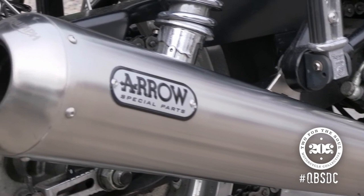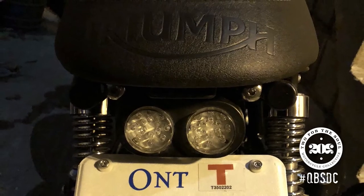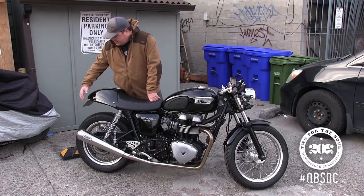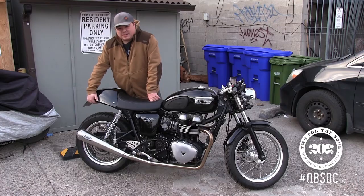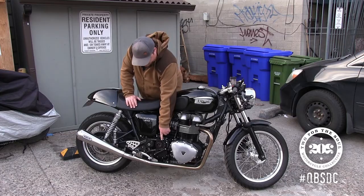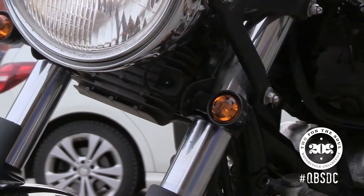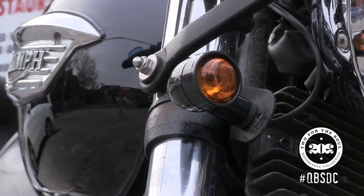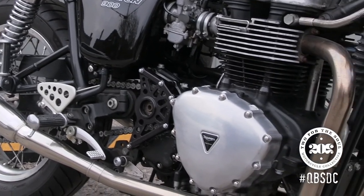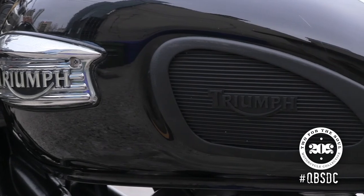The tail tidy that was on it was a sort of homemade job from eBay, and it didn't provide enough clearance to the rear tire. So this is the Analog Motorcycles tail tidy — the 3T — as well as I put on a Joker Machine front rocket cover. I replaced the front indicators; the ones that were on it were sport bikey and didn't really go with the look. And I just put a ton of time and effort into polishing it up and getting it looking good.